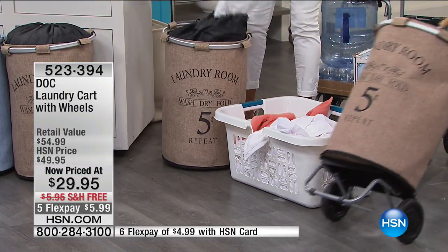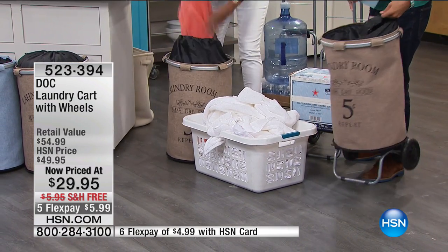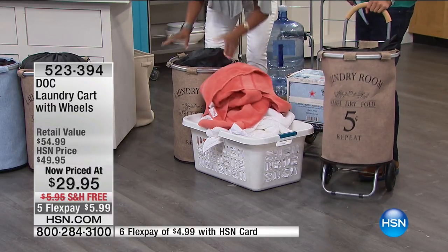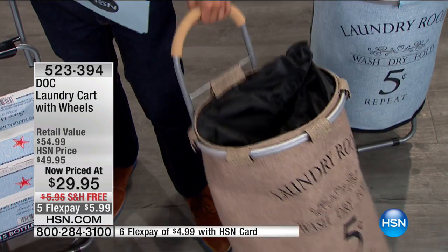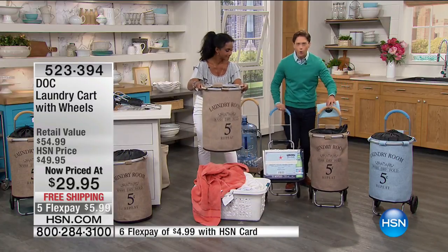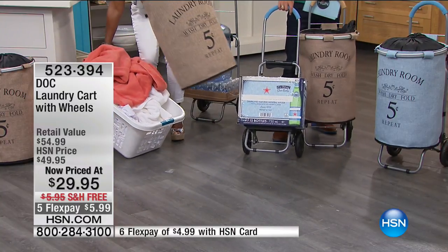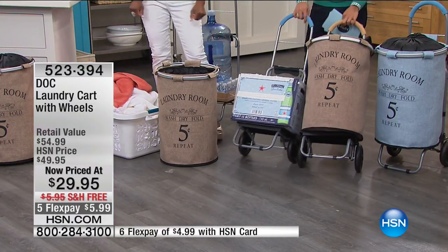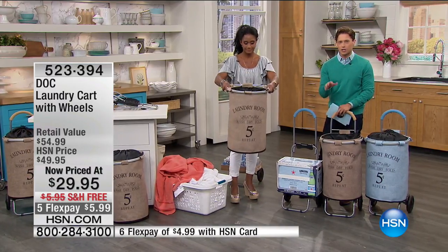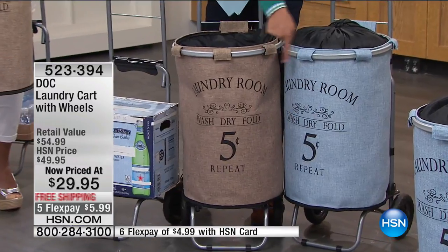This hamper has a wonderful closure at the top to close in all the laundry. It's great for dorm rooms, bathrooms, keeping towels without worrying about mold and mildew. The dolly is totally separate — you're getting two different products for under thirty dollars, or just six dollars on flex with free shipping. Choose beige or blue.